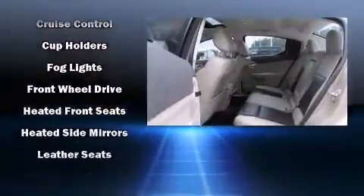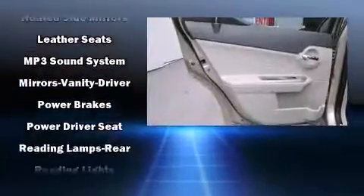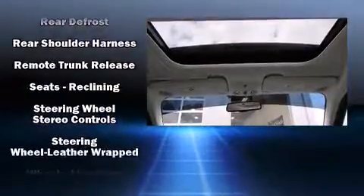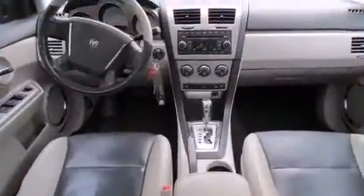Dodge also prioritized safety and security with features such as dual front impact airbags, head curtain airbags, a panic alarm, and four-wheel disc brakes with ABS. This car was designed with safety in mind, allowing you to drive with even greater assurance.